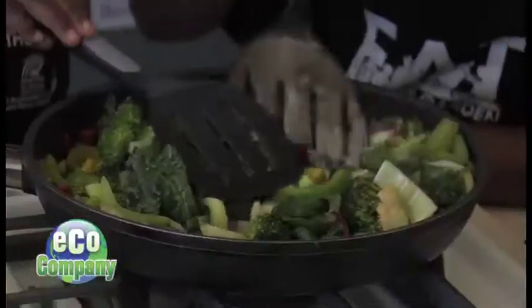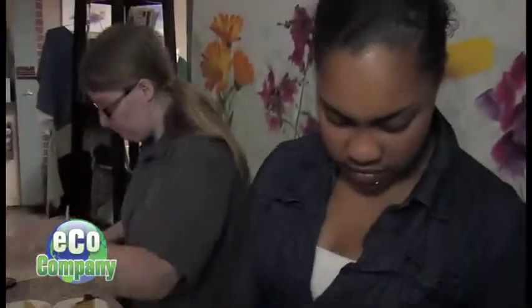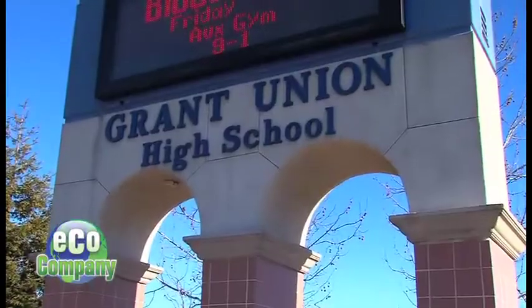Growing vegetables, cooking, designing landscaping, and running a green business — it's all part of the GEO Academy at Grant Union High School in Sacramento, California. The GEO Academy is an environmental science and design academy.